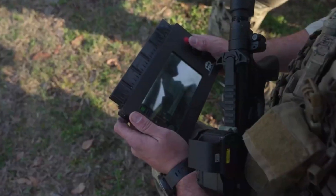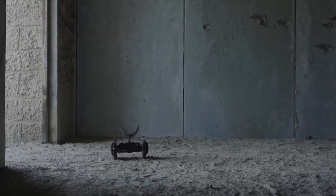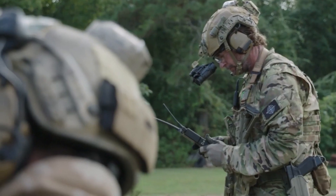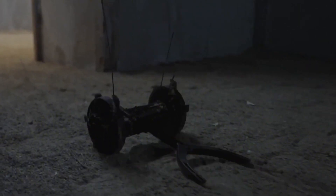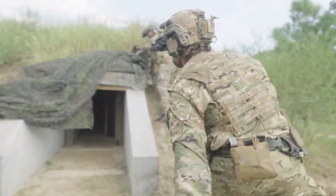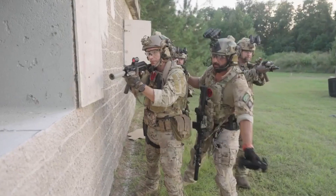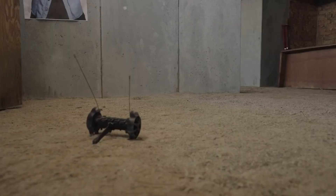ThrowBot 2 is a throwable micro-robot system developed by Recon Robotics, a leading producer of tactical micro-robot and personal sensor systems. The robot records and transmits video and audio in both indoor and outdoor environments. It can locate objects, whether armed or injured, and reveal room layouts. The football-sized device helps base security evaluate situations, make informed decisions, and perform tasks without causing harm to lives or property. The 96th Security Forces Squadron at Eglin Air Force Base, Florida, uses the new security robot.